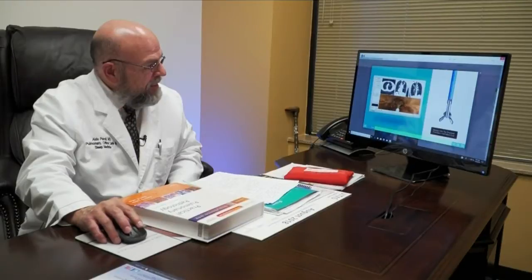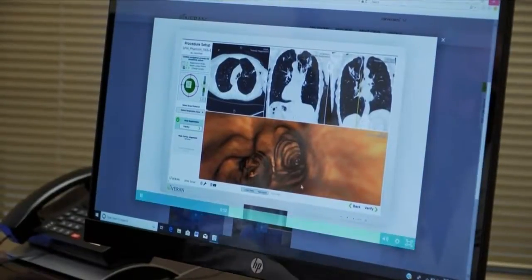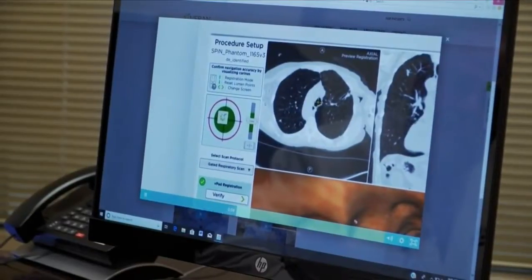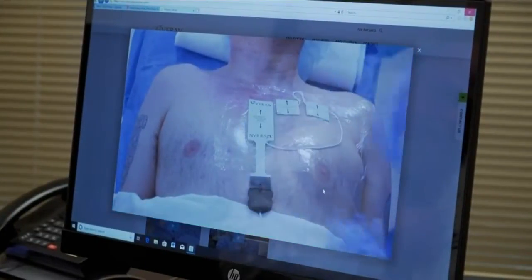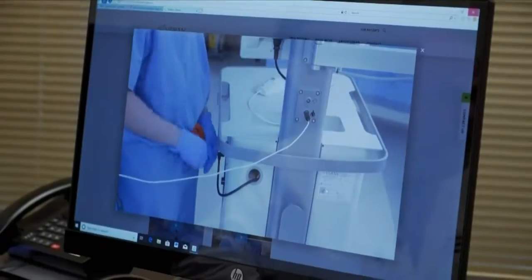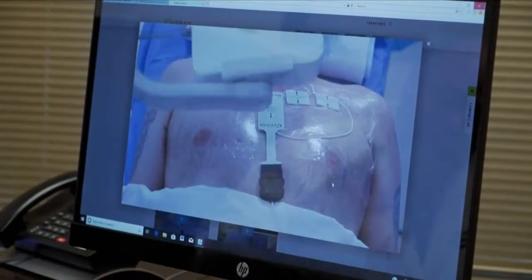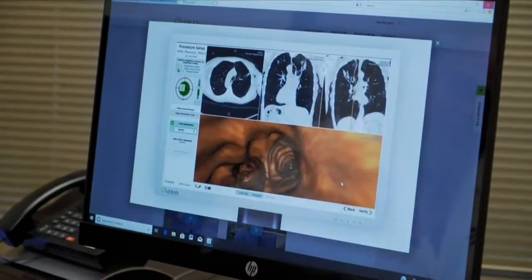The technology guiding Dr. Aldo Perotti as he examines the lungs is very much like what drivers use daily to navigate the roadway. It is similar to GPS. The Veran SuperDimension thoracic navigation system has electromagnetic sensors that are placed on the patient's chest to pinpoint deadly cancer nodules inside, as Dr. Perotti uses the bronchoscope. He says: 'I am seeing what I am doing in real time, at all times.'